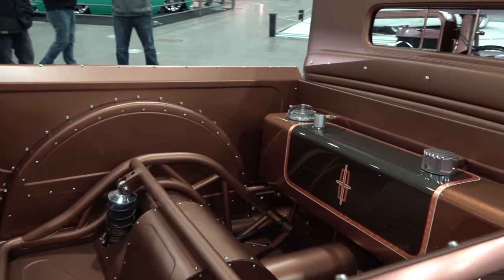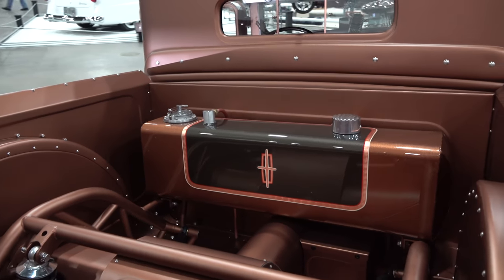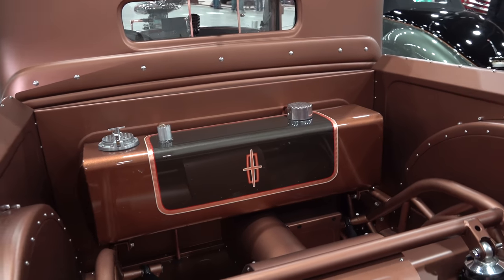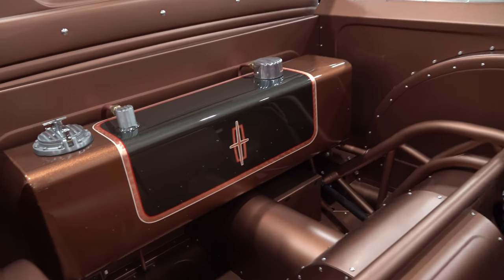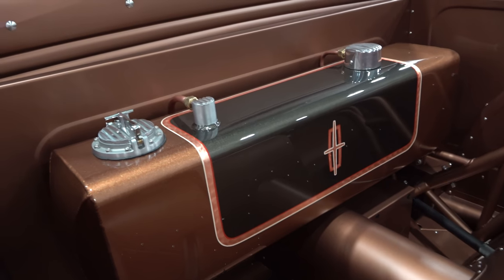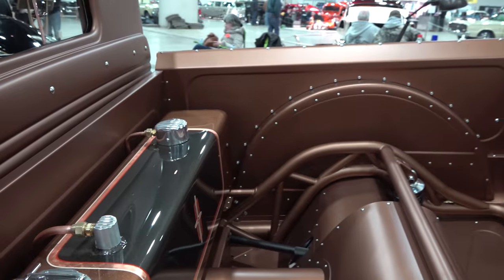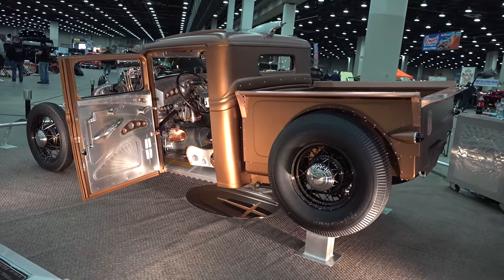I dig those wire wheels. I like the no fenders, and I'm just absolutely in love with all that exposed suspension work. That fuel tank — instead of it being a liability, they turned it into an asset. I love that. I love the rivets, I love the satin finish. I'm just a fan of all that back there — very cool.